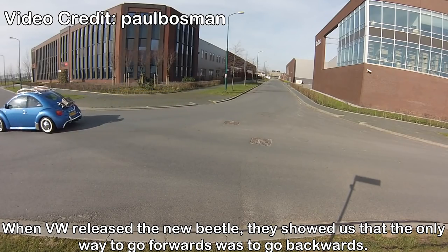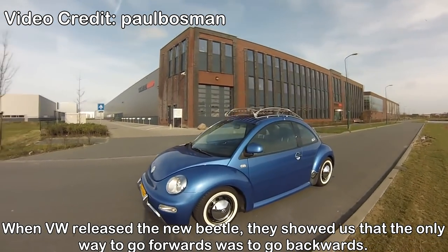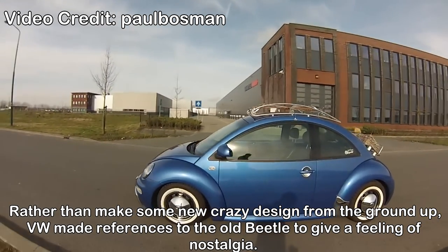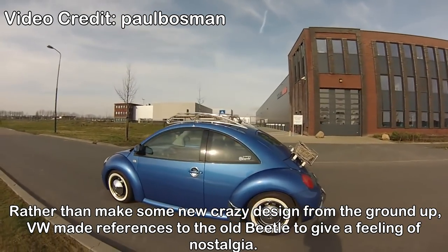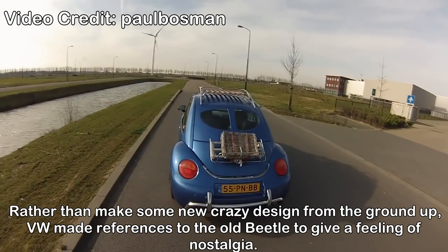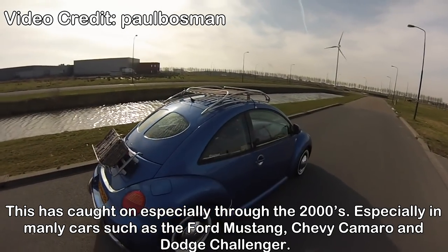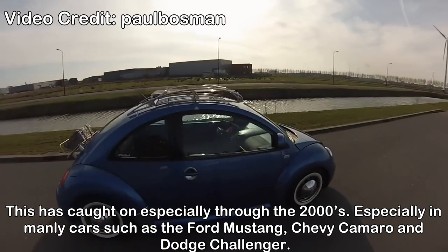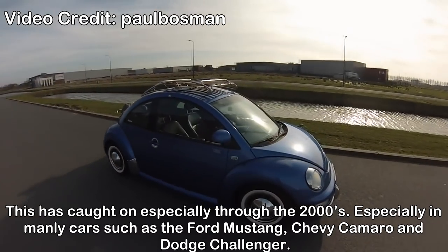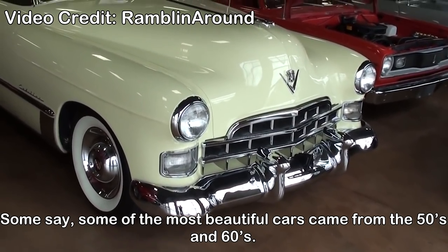VW New Beetle retro design. When VW released the New Beetle, they showed us that the only way to go forwards was to go backwards. Rather than make some new crazy design from the ground up, VW made references to the old Beetle to give a feeling of nostalgia. This caught on especially throughout the 2000s, in cars such as the Ford Mustang, Chevy Camaro, and the Dodge Challenger.